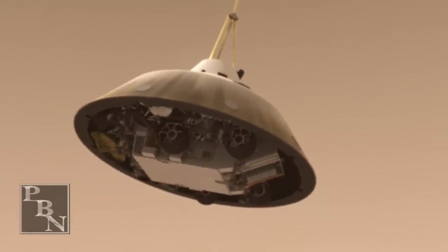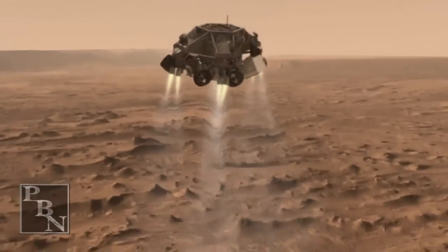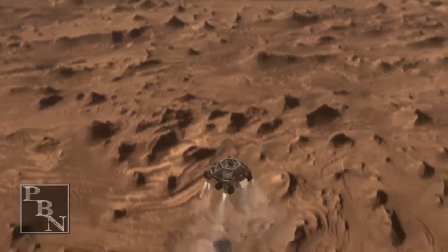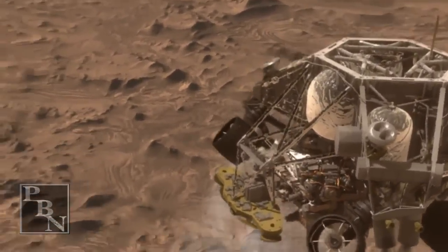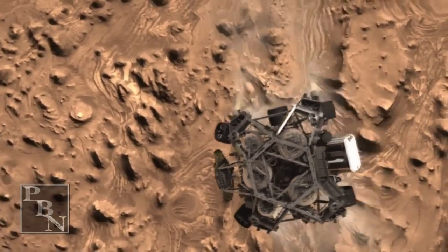We are in powered flight. We're at an altitude of one kilometer, descending at about 70 meters per second. Signal to us — you're in the air. We're down to 50 meters per second. 500 meters in altitude. Standing by for Sky Crane.